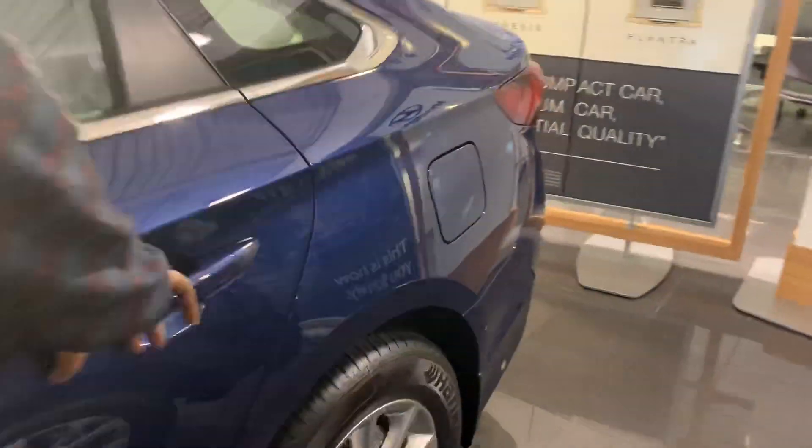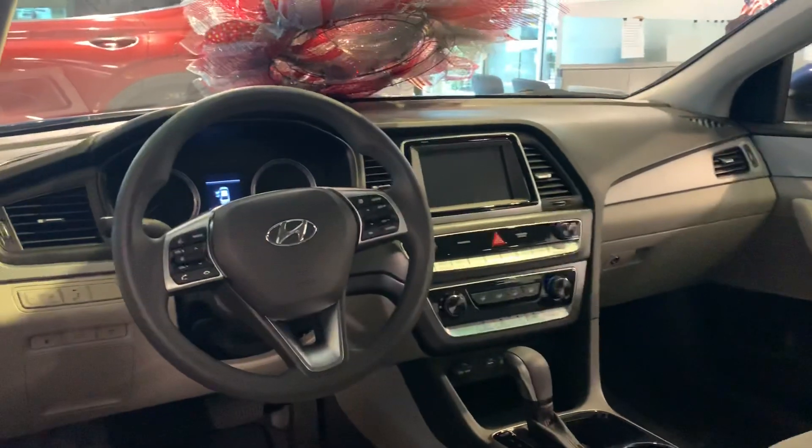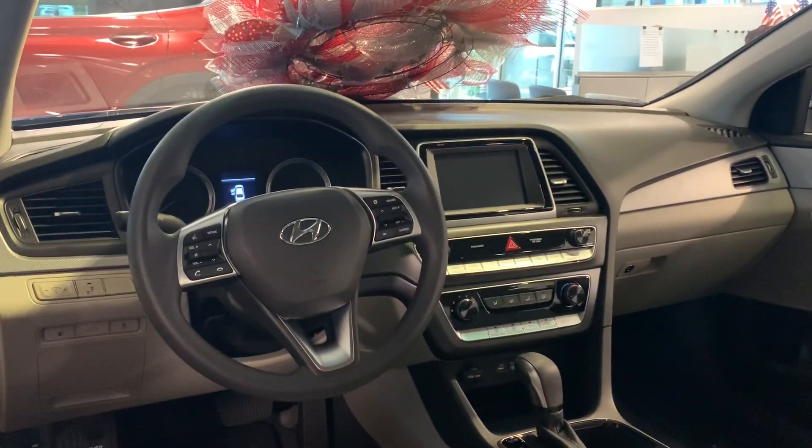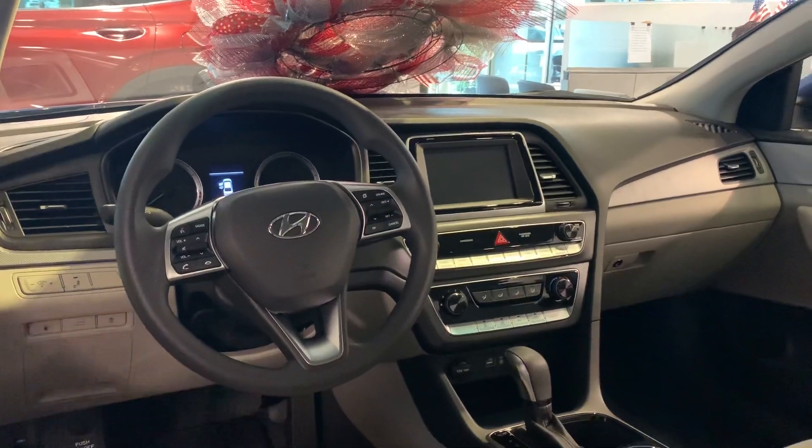So why don't you follow me? I'll show you inside. This vehicle is going to feature our beautiful Yessie Century Stain Resistant fabric. Also a 7-inch touchscreen display with Apple CarPlay as well as Android CarPlay and a backup cam. But that's not the best part about it.